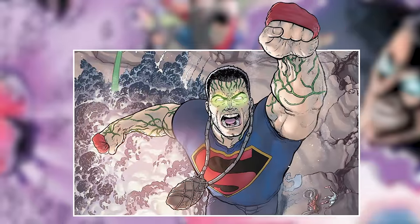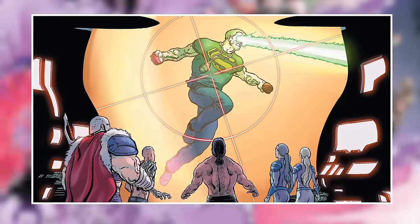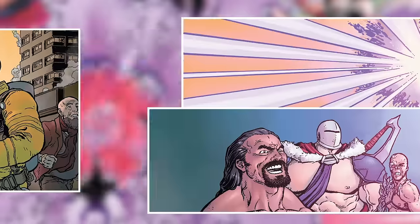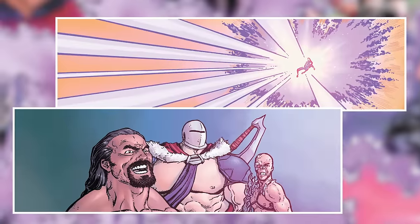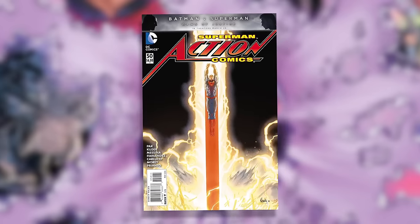The epic Savage Dawn story arc has exploded across Action Comics, Superman, and Superman Wonder Woman. And tomorrow, the finale starts in Action Comics number 50. So far, Vandal Savage has turned humanity against Superman and has taken several Justice Leaguers hostage. And now the Man of Steel has to wage war to rebuild the Fortress of Solitude. The oversized issue hits store shelves this week.